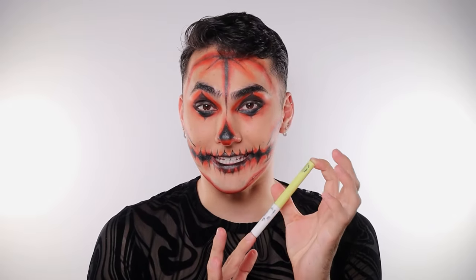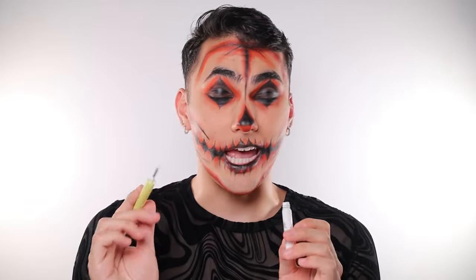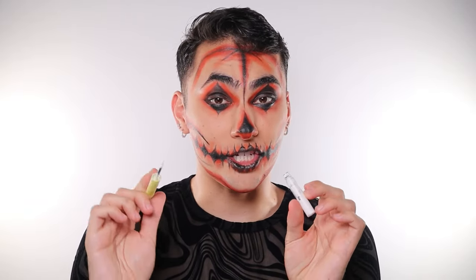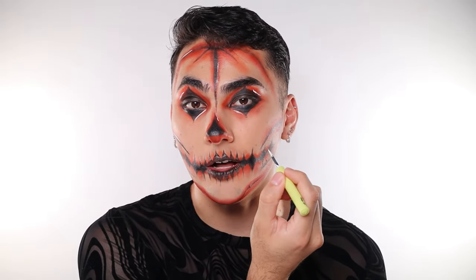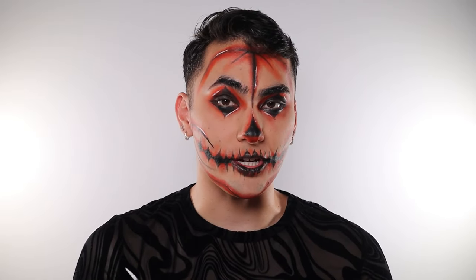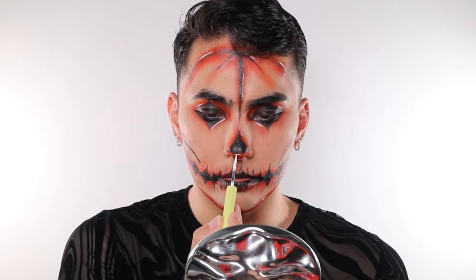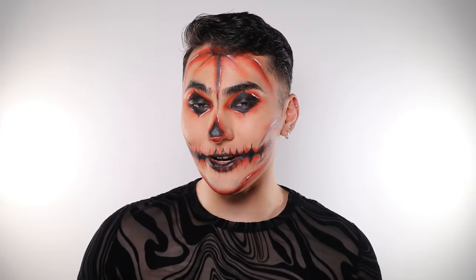We're nearing the end and there's one step you absolutely cannot skip — well, actually it's optional, but I thought it added to the look. This is just some white liquid liner — I'm using Made by Mitchell Graphic Ink in the shade Milk. There's no real rhyme or reason to it; I'm just picking points all across my face and adding a little bit of white liner along the black outline. I personally think it helps the details pop and adds more dimension. And this is the final pumpkin skull look, all complete!